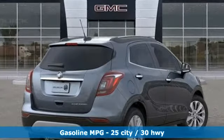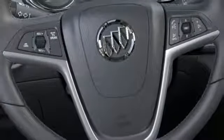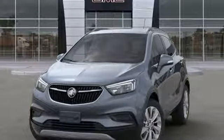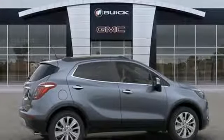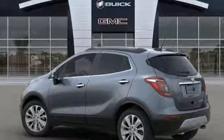Intercooled turbo inline four-cylinder engine, manual tilting steering column, streaming audio, manual telescoping steering column, doors and push-button start proximity key, external memory control, power sliding and tilting sunroof, Wi-Fi hotspot, and power heated mirrors.